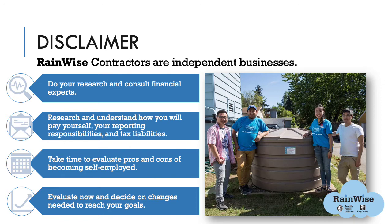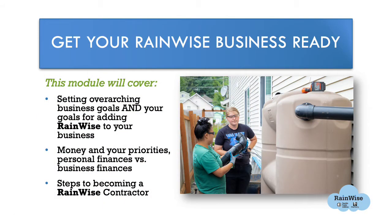You may or may not have your own business today, and that's okay — we are here to help. Please reach out to RainWise at Seattle.gov with any questions. This module's objective is to help you become a RainWise contractor and make a positive difference for your business, our shared community, and environment. We will walk through questions about your overarching business goals, discuss benefits and complexities of owning your own business, think about money and the difference between personal and business finances, and give an overview of all the steps to become a RainWise contractor. Useful resources and worksheets are available at the end of this video.